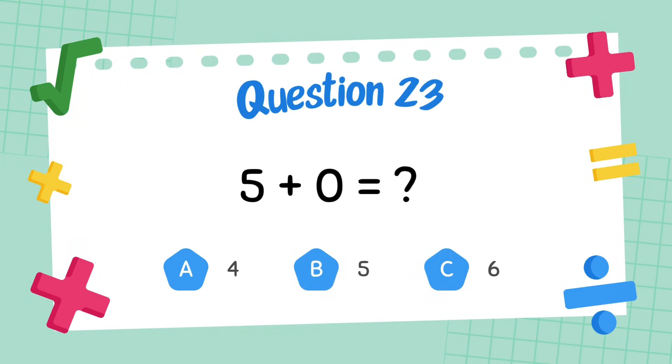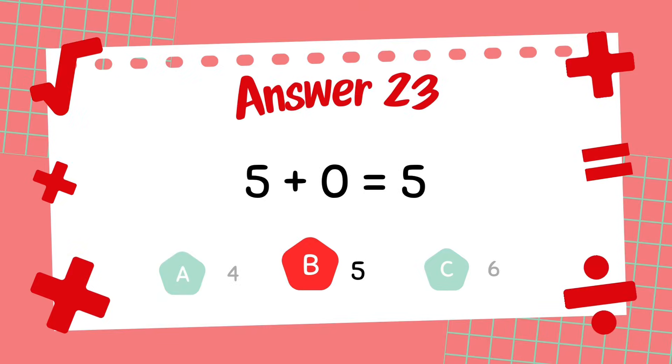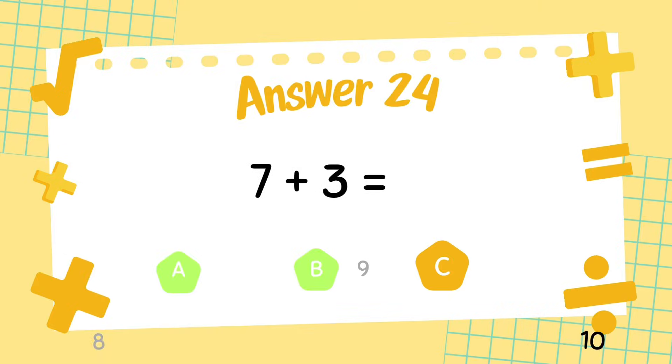What is 5 plus 3? What is 7 plus 3? What is 6 plus 4? The answer is 10.